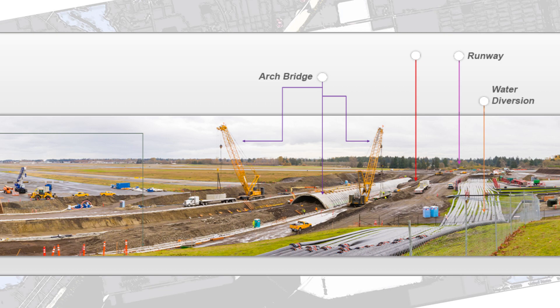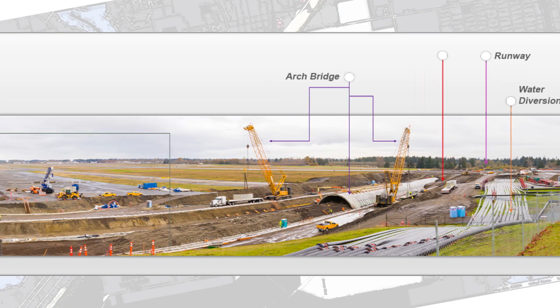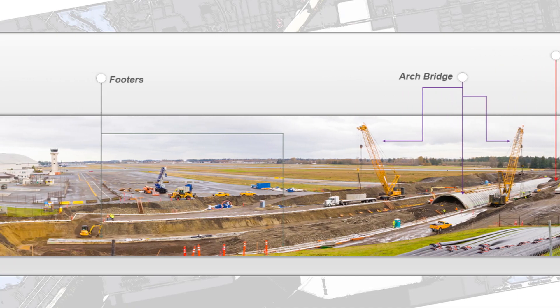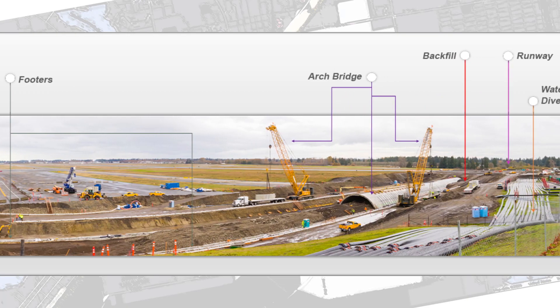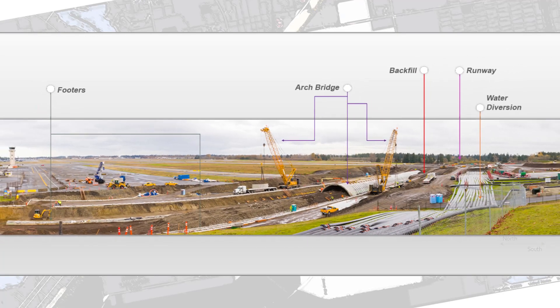You can also see the new arched bridge structure as it's being built from east to west. It's being placed on the footers after it's placed and the concrete's cured. You can see in the background the equipment is backfilling soil over the new structure.